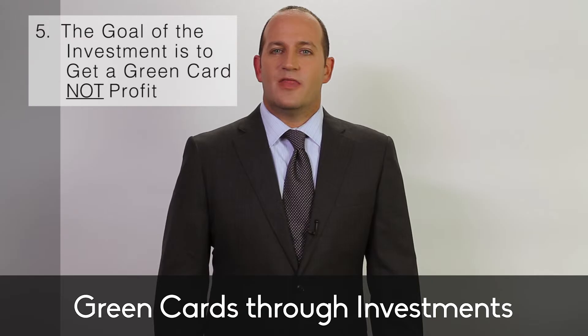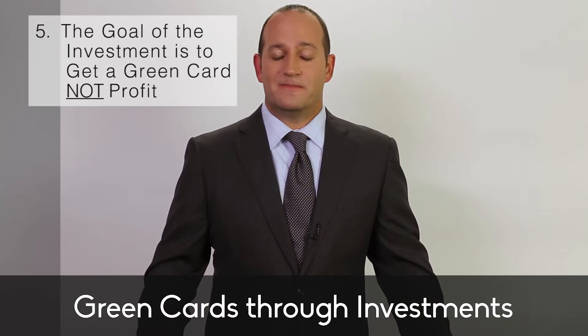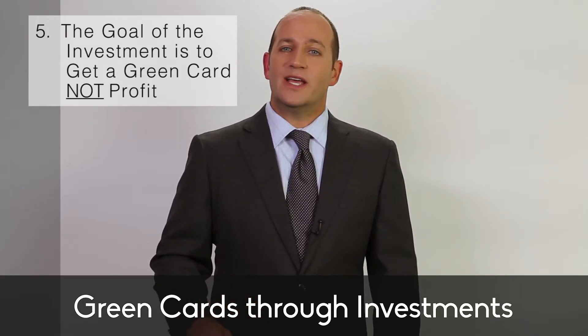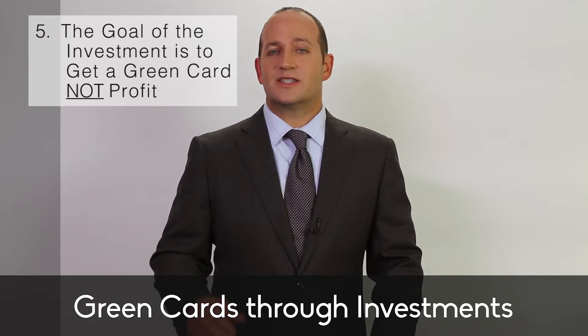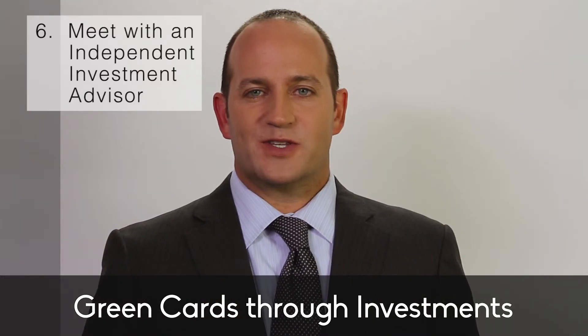Number 2, your investment needs to be fully in place before you can apply for your green card by filing form I-526, the EB-5 Immigrant Petition. In other words, you invest first, then you apply.